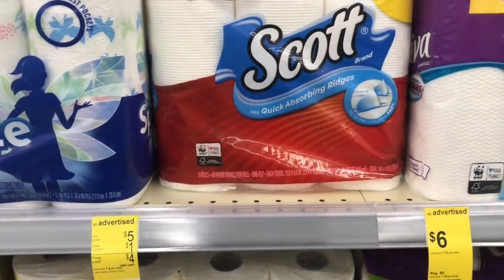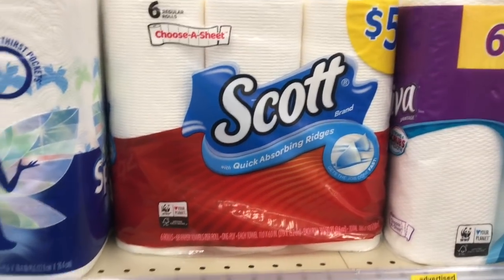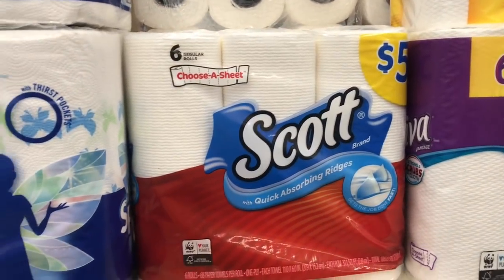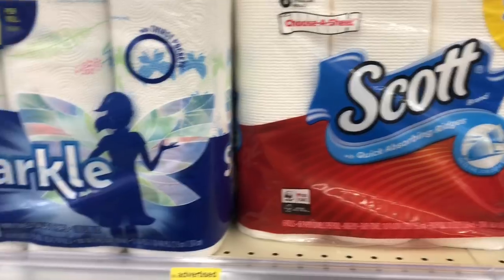Moving along — this is a repeat deal I've done the last three weeks at Walgreens. The Scott's paper towels are $5, but in the IBC booklet that's in the front of the store there is a $1 off coupon, making these $4.